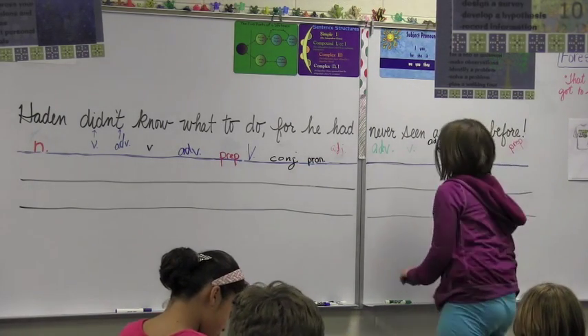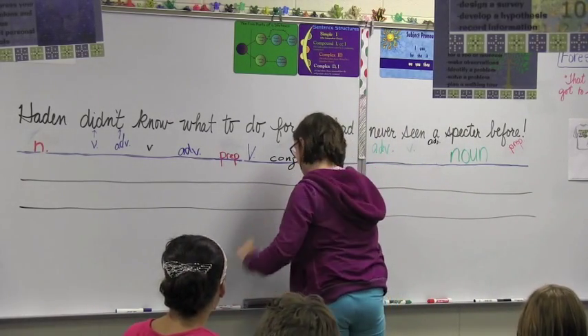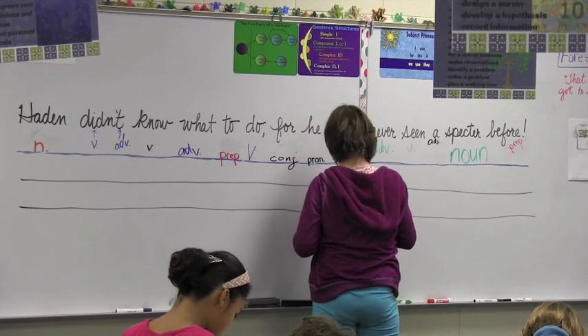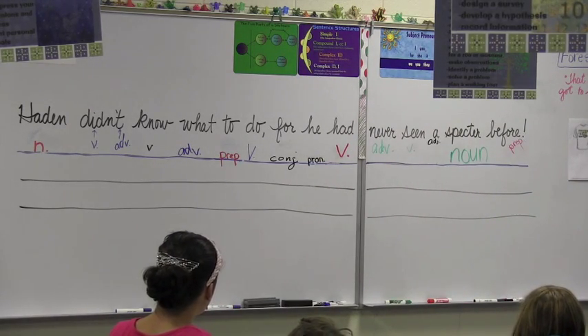So now we have kind of paired them all up and made more sense of them. Instead of random verbs, we find that a couple of them are teaming up to give us a different tense, a verb tense. Anything else we question?